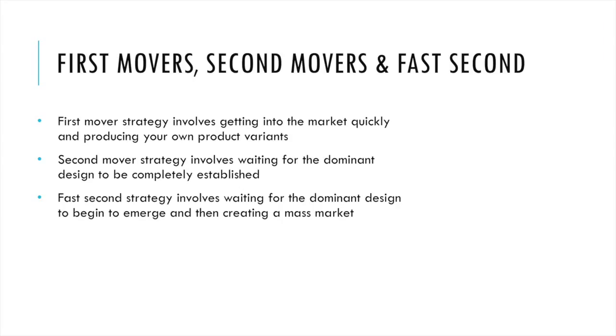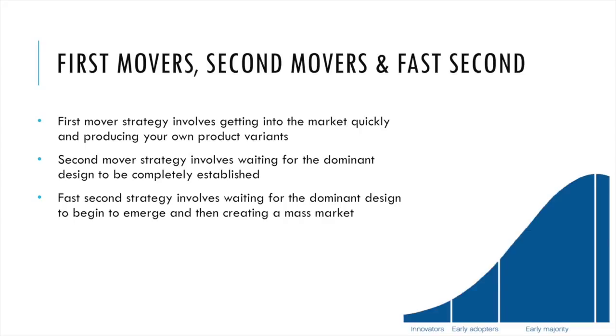What exactly are first mover, second mover, and fast second? Using the technology adoption lifecycle: the first mover strategy involves getting into the market quickly, producing your own product variants, and trying to capture the market. The second mover strategy involves waiting for the dominant design to be completely established before moving into the mass market. The fast second strategy is somewhere in between — waiting for the dominant design just to begin to emerge, then using that to create a mass market.